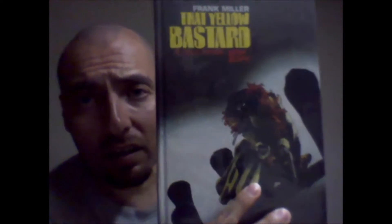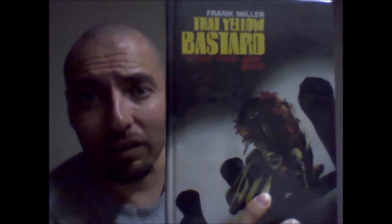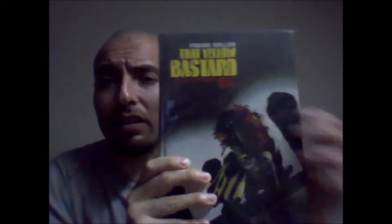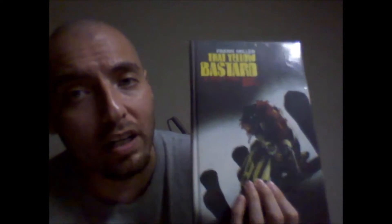Next I got Frank Miller's Sin City: The Yellow Bastard. This is an awesome read with a badass cover in hardcover. There are about three different trade paperback printings each with their own individual cover, plus a hardcover with a completely different cover. My favorite was the hardcover cover, so I waited until I found it at a decent price. I just love this cover — it's sick, and it's Frank Miller's artwork.